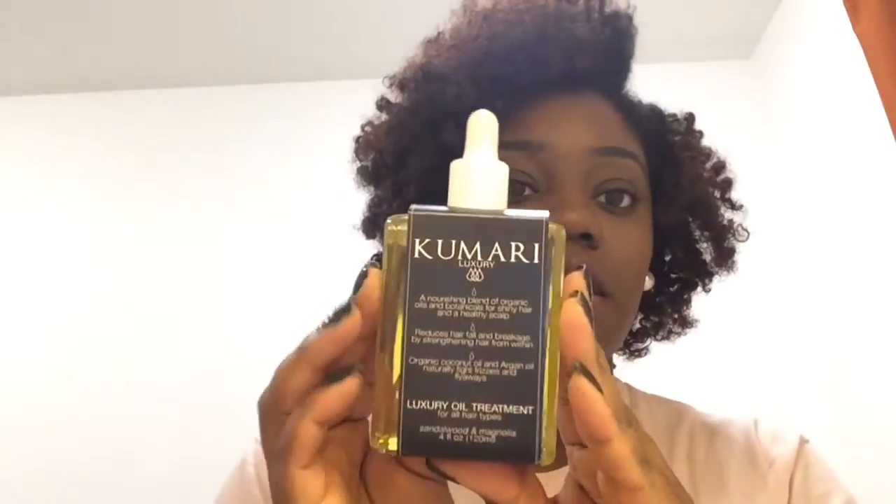This right here is the Luxury Oil Treatment for all hair types, so this one is specifically for hair. You use the dropper and apply it gently to dry hair, as close to the scalp and roots as possible, applying 10 to 20 drops of oil. It says you can also apply it to the body or tips of hair, so you can use this for hair or for the body. This is what the product looks like.